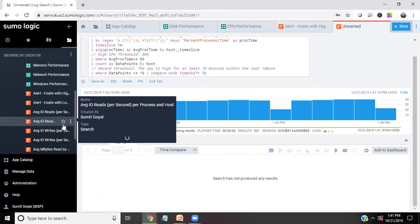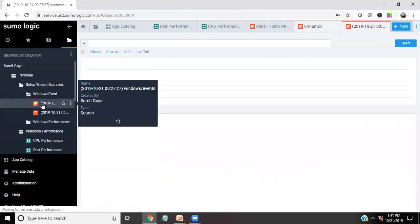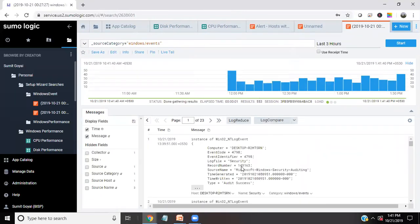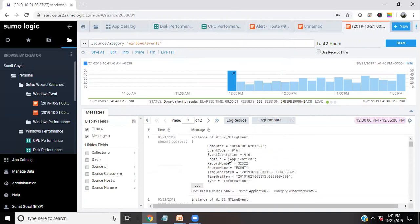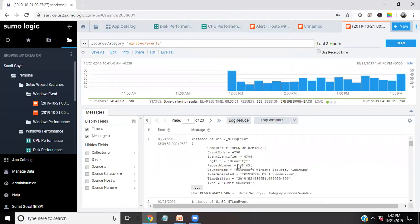This is the way we can generate the logs. There's a setup wizard search for Windows events, and I can see that's the Windows events for the last three hours — so that's the events I'm getting for the last three hours. If we want to see more info about a specific entry, that's 49 messages — we can double-click on it and see the messages which were created during this period. We can see that this is a log file for security record number and so on.